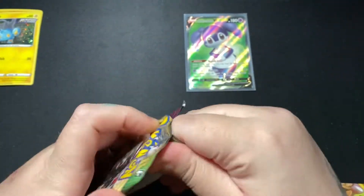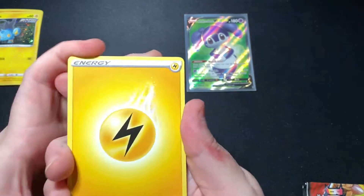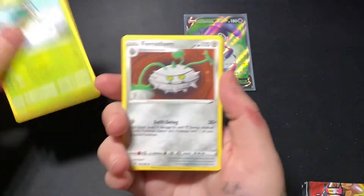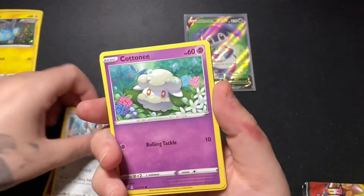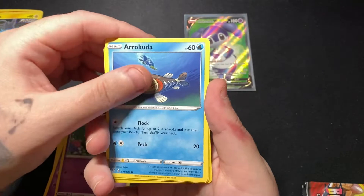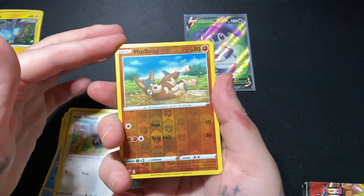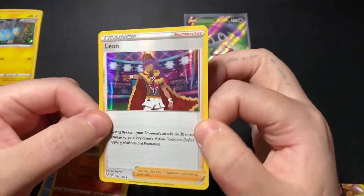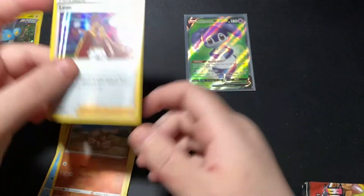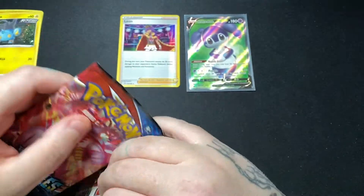Vivid Voltage time. Go-Goat, Ferrothorn, Dusclops, Galarian Meowth, Cottonee, Aracuda, Nincada, Picky Peck. Reverse Mudbray. And we have a Trainer — Leon! Holo. Not bad, pretty good. I don't think I have this one. I think I have the regular version but I'm not sure if I have the holo.